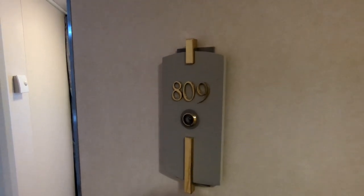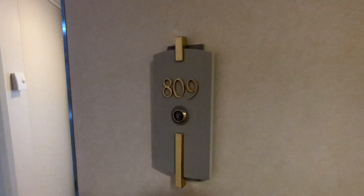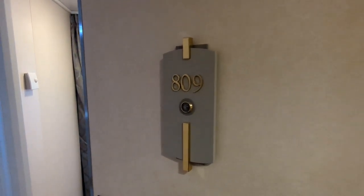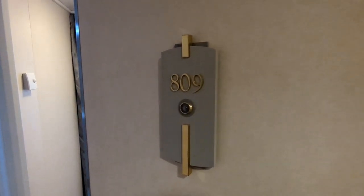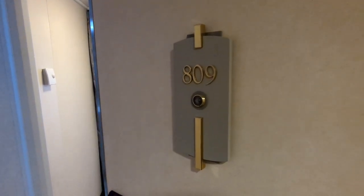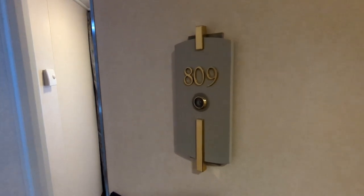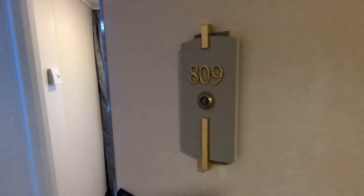Before we get started, please hit the thumbs up, subscribe to our channel, and if you have any questions about Regent Seven Seas, please put them in the comments and I will try to answer them. Let's go inside and take a look at this entry-level basic category — this is the worst cabin you can book on Regent Seven Seas Voyager, and it's not bad.